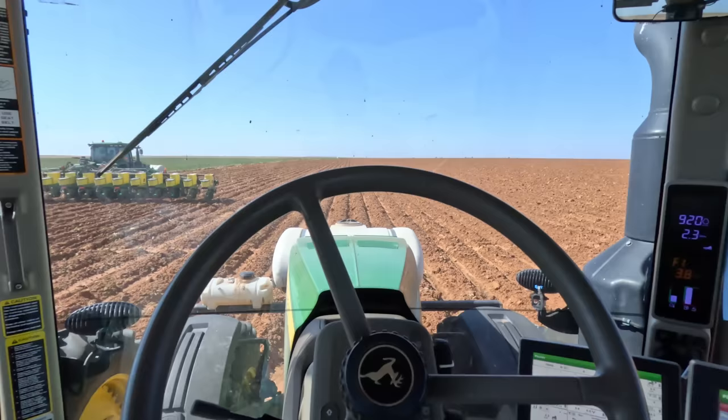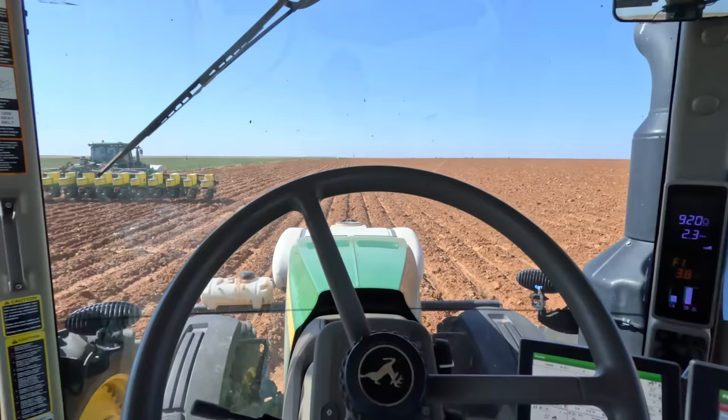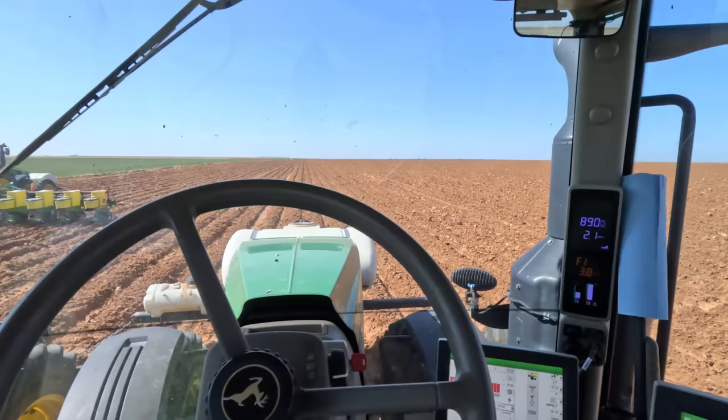Pulling up to the field I want to plant — this is going to be our last field of peanuts. It's just about 250 acres, I think it's 250 acres for this half of the field, so it's a pretty decent size one.